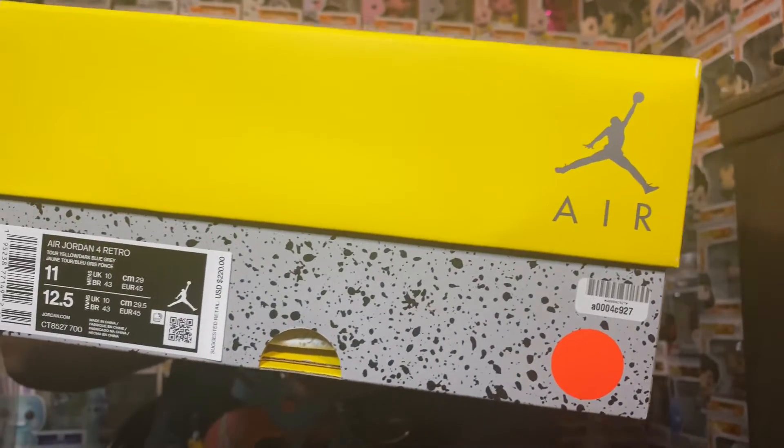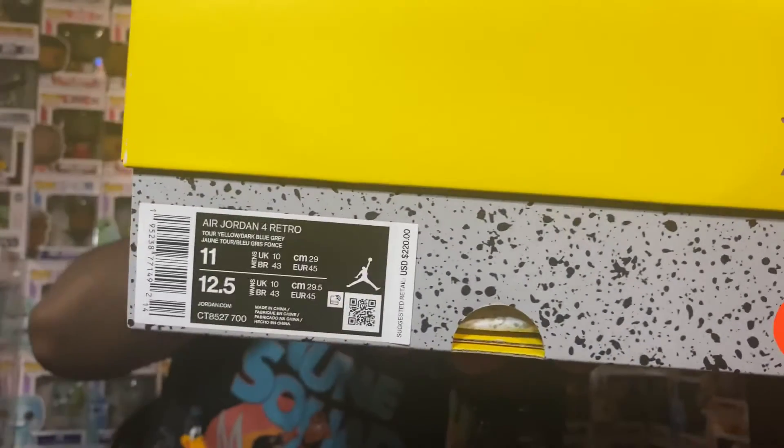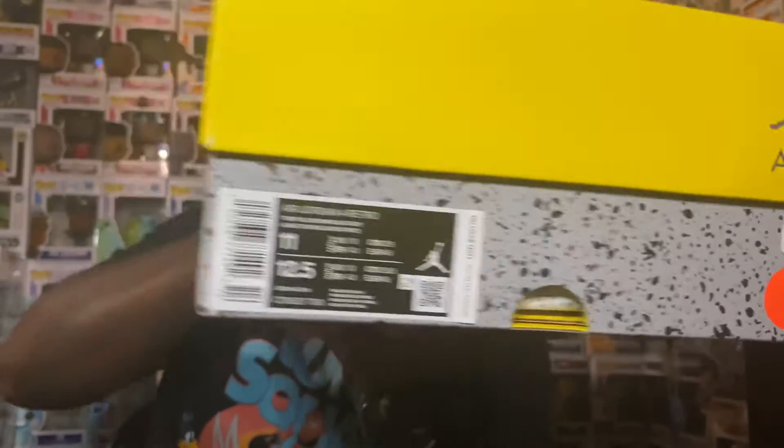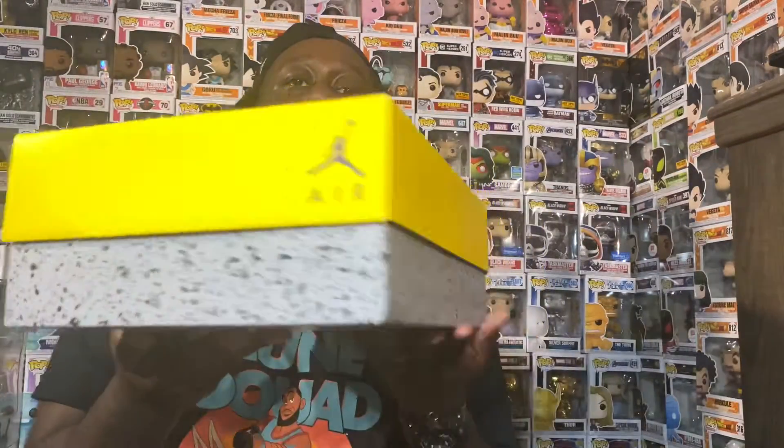As you can see, I don't know what the little orange sticker is, but they have another little sticker on the side right here. You can also see the tag — size 11, personal pair. These are the Air Jordan 4, and the colorway is Tour Yellow, Dark Blue Gray. I'll flip it back over so y'all can read it for yourselves because I'm not sure exactly, but you can see the box — I think the box is dope.